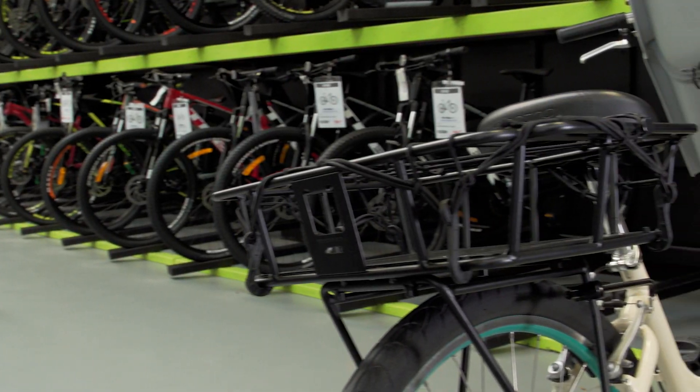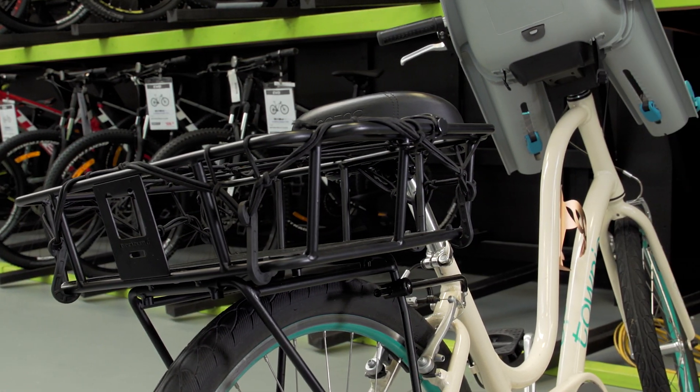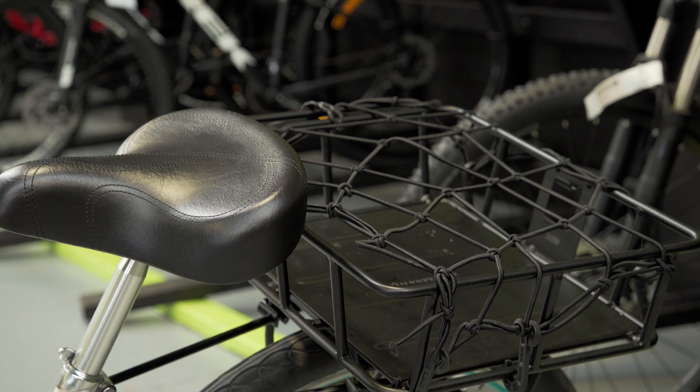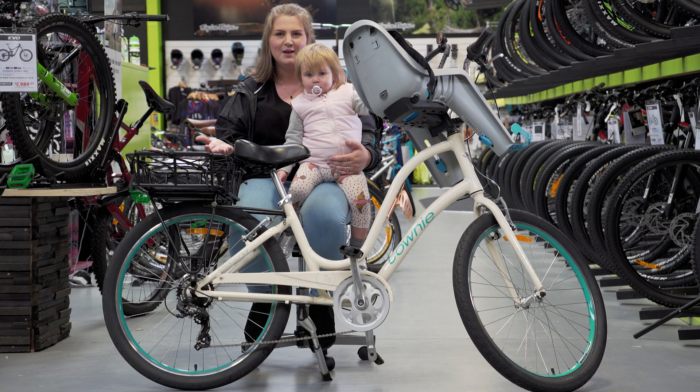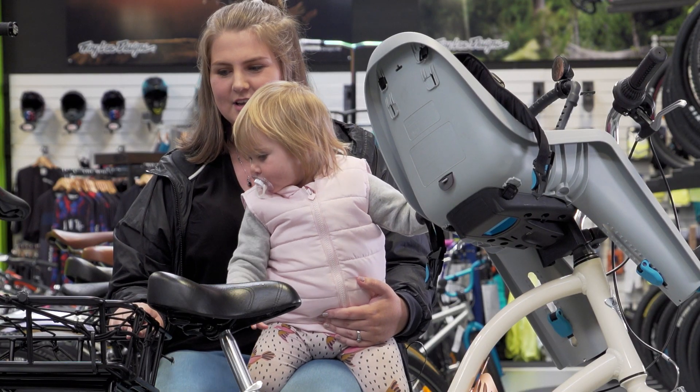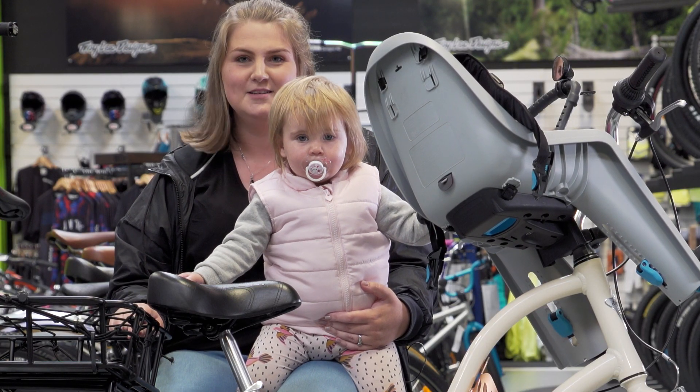We also have the bike rack, or the basket, for all of our bits and pieces — change of clothes, duck food, things to play with, snacks, lots of snacks. You can fit so much stuff in here. It's amazing.